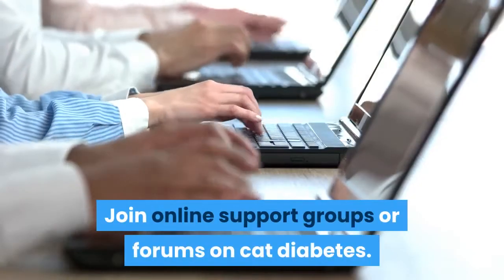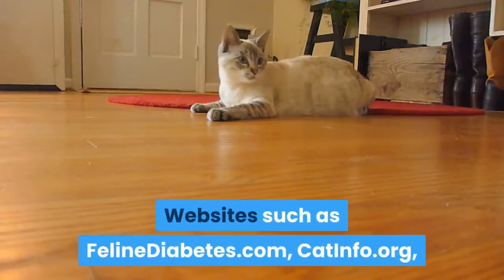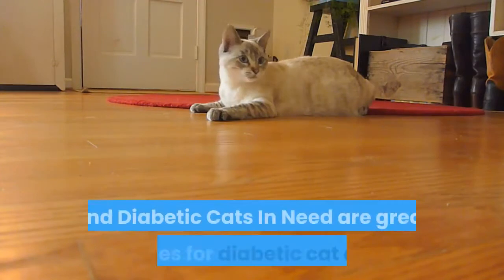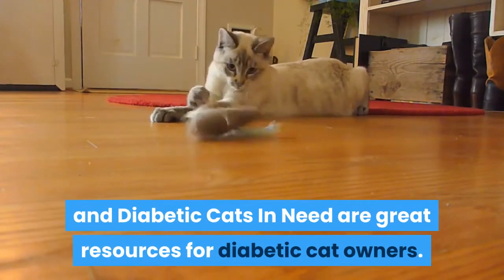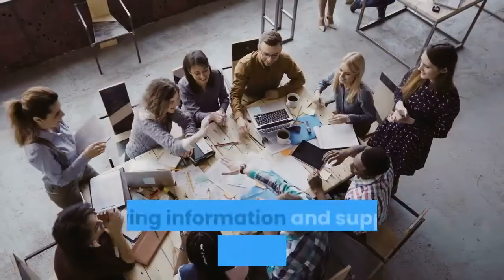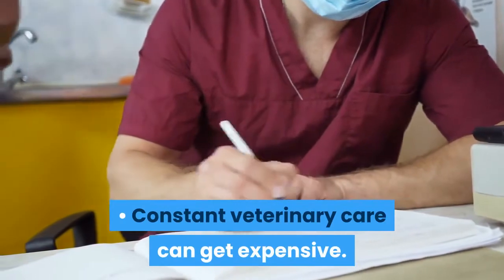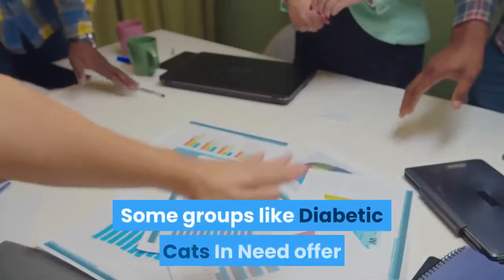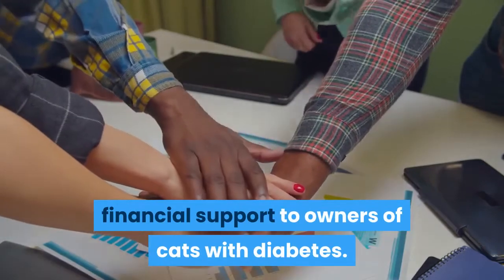Join online support groups or forums on cat diabetes. Websites such as felinediabetes.com, catinfo.org, and Diabetic Cats in Need are great resources for diabetic cat owners. Having information and support on hand will be helpful. Constant veterinary care can get expensive. Some groups like Diabetic Cats in Need offer financial support to owners of cats with diabetes.